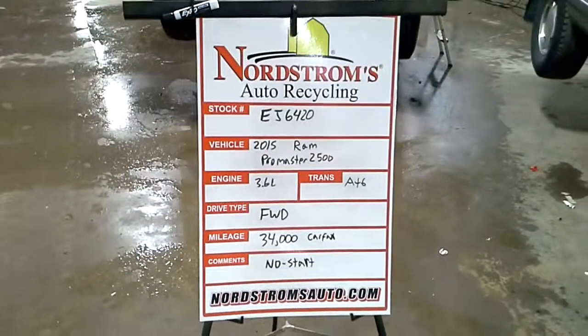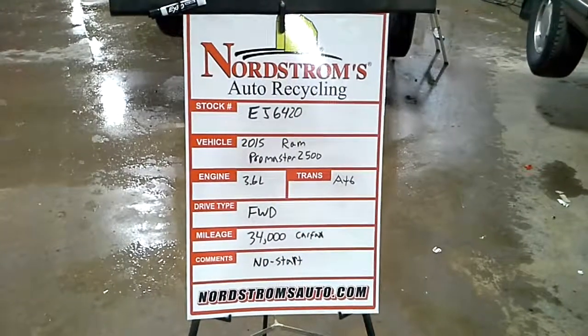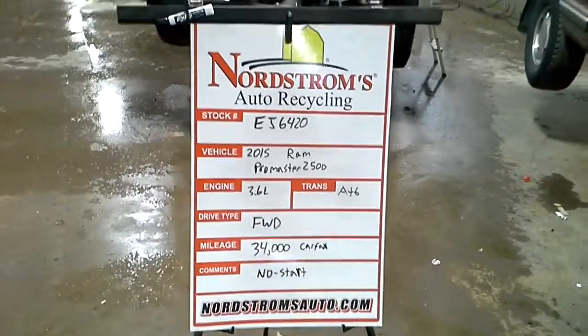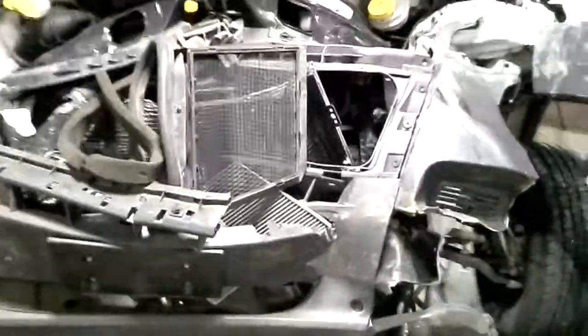Doc number EJ6420, 2015 Ram Promaster 2500, 3.6 liter automatic 6-speed front wheel drive with 34,000 miles. This one does not start. Got the miles from the oil change sticker, not Carfax. Verify the drive change is okay in teardown. Looks like the intake might be broke, bunch of wires are cut, and I'm unable to get power to the vehicle.